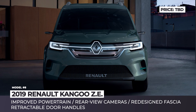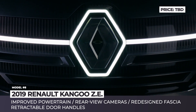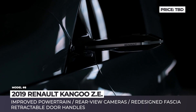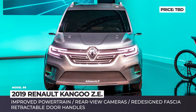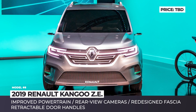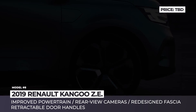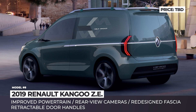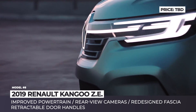Renault Kangoo ZE. It is safe to say that Renault is a trendsetter on the market of all-electric light commercial vehicles, as its Kangoo ZE was responsible for almost half of the European sales in 2018. To preview the updated 2020 model, this April the company presented a new all-electric Kangoo concept. The van features a much sleeker and dynamic design with a completely redesigned fascia that bears resemblance to Renault's passenger cars.